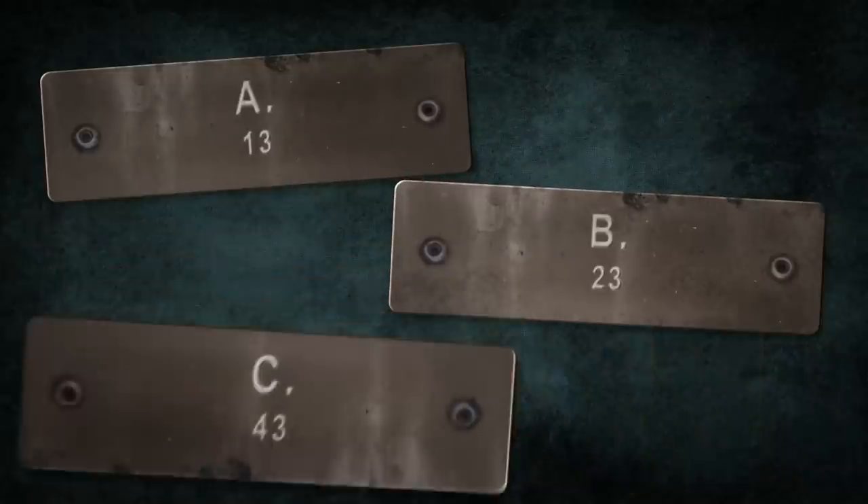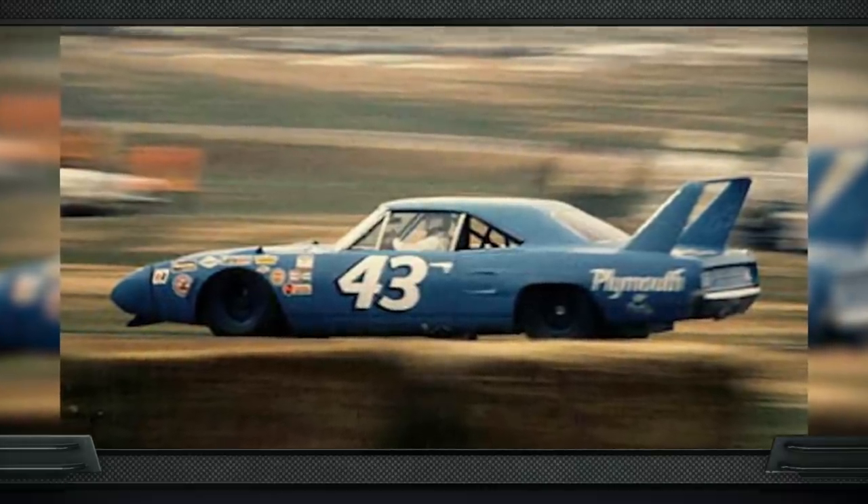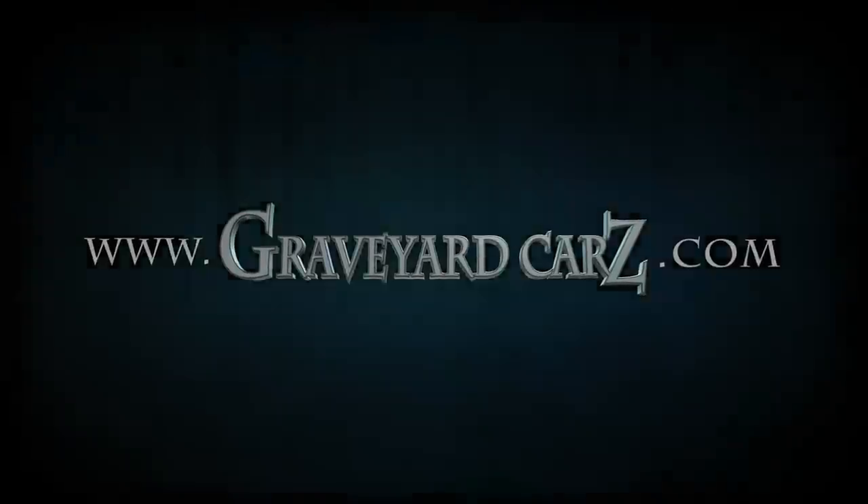Famous NASCAR driver Richard Petty made the Plymouth Superbird a household name back in the '70s. What was the number on the side of King Richard's car — was it 13, 23, or 43? The answer is number 43 — known famously for the STP sponsorship. The Petty Blue Plymouth Superbird became a household name in the early '70s.